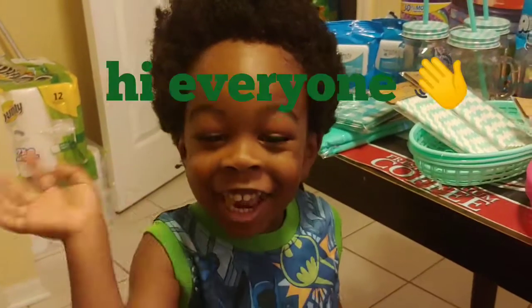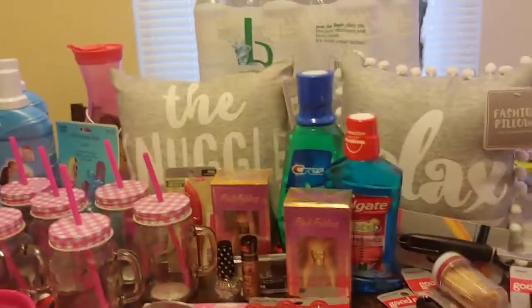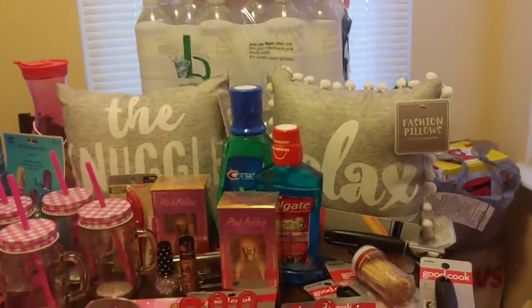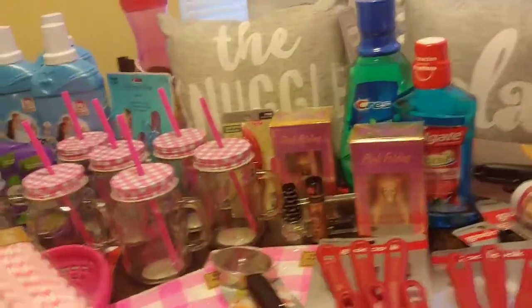Hi everyone! I haven't done a couponing or clearance video in a while, so I'm going to show you guys what I purchased from CVS, and I got one item from Walmart.